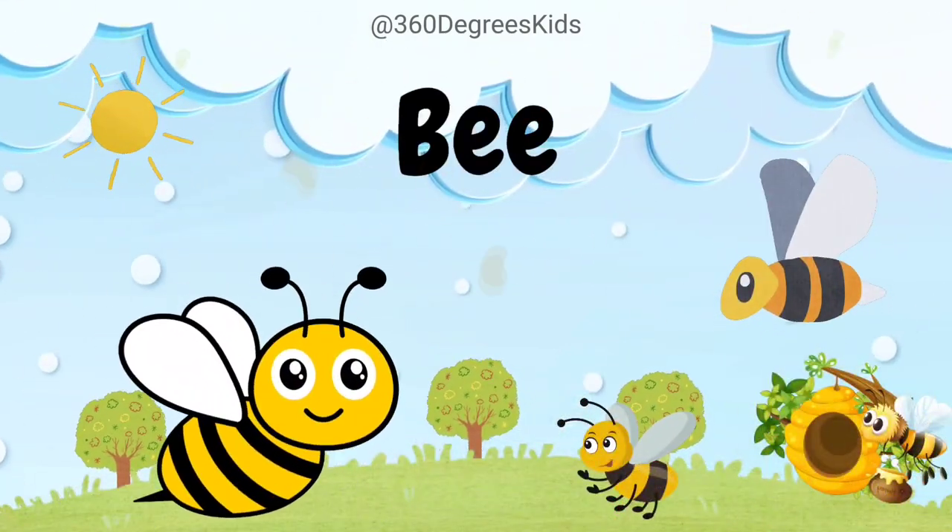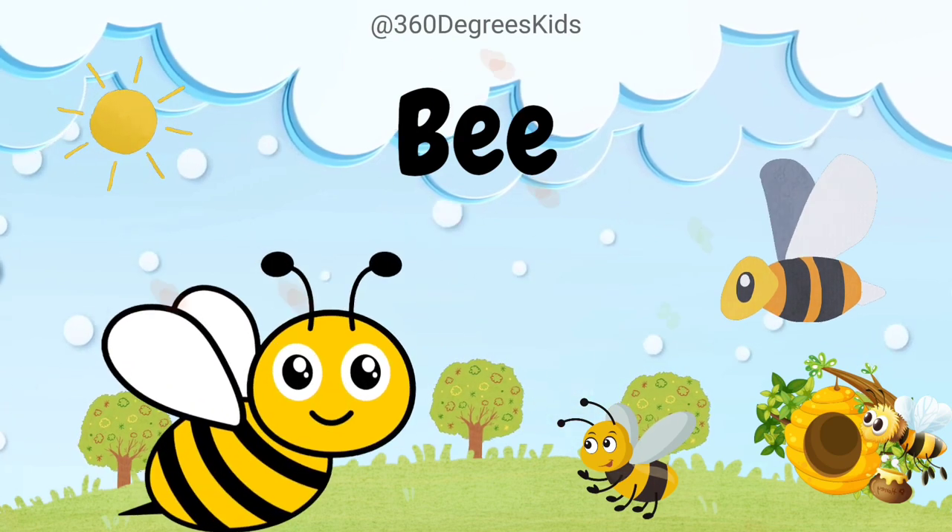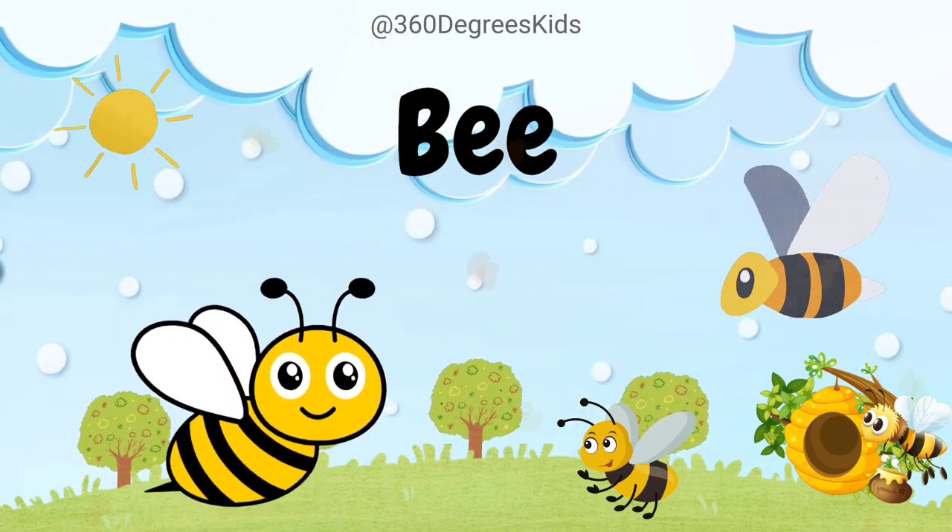Bee. These are bees. Bees are amazing pollinators that help plants grow fruits and seeds.